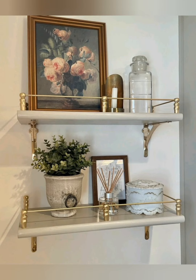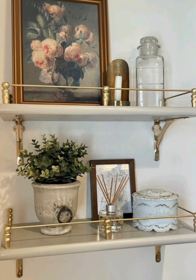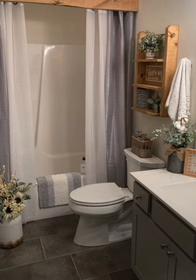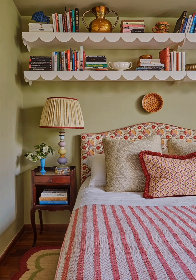Hang sheer curtains or Roman shades. Keep windows light and airy with sheer curtains or Roman shades in soft neutral colors. This allows natural light to flood the room while keeping things cozy and relaxed.